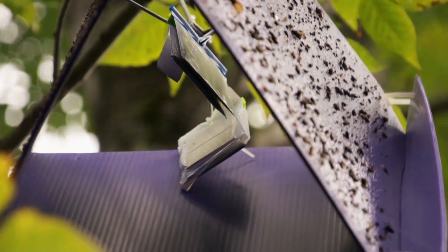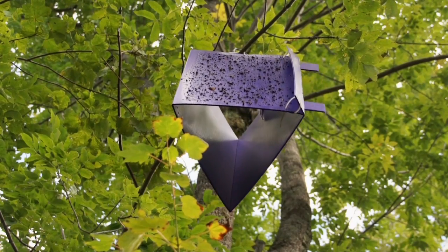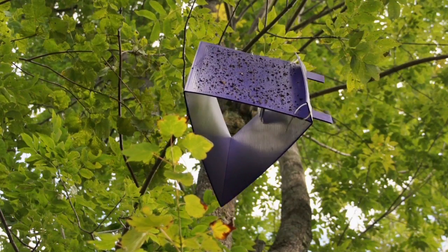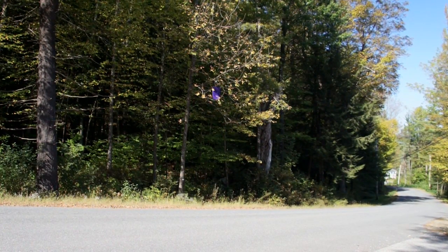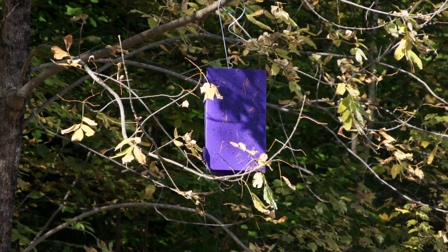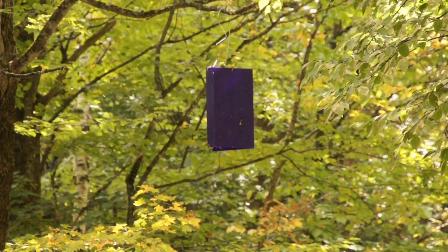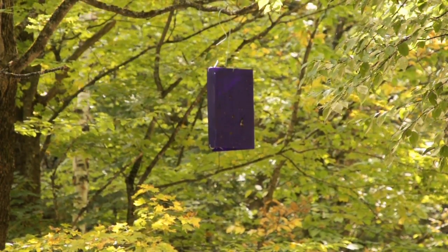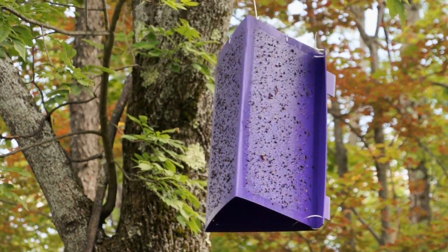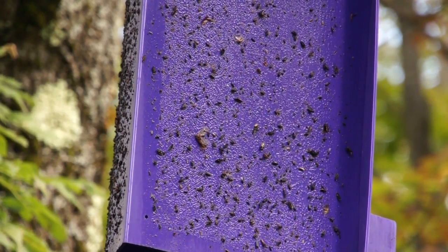The purple traps are baited with components that mimic a stressed tree volatile, with the idea that it would be attractive to emerald ash borer if it were in the area. It's very hard to develop a trap that emerald ash borer can't resist — for gypsy moth we have a trap that draws them in from miles away, but purple panel traps are only kind of attractive to EAB. A detection on a purple panel trap is our sign that the insect is now in this community, and we need to start looking at trees in the area — not only right where the trap is but at a distance — to see what trees it's actually living in and where the infestation is really located.